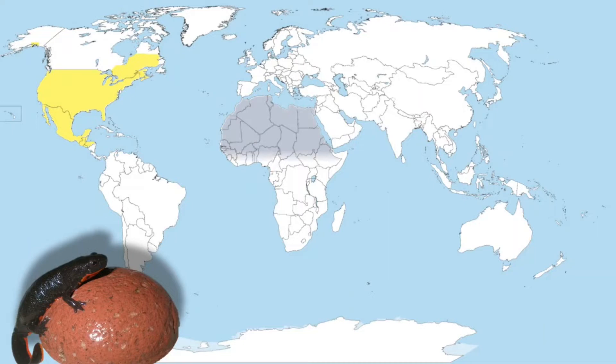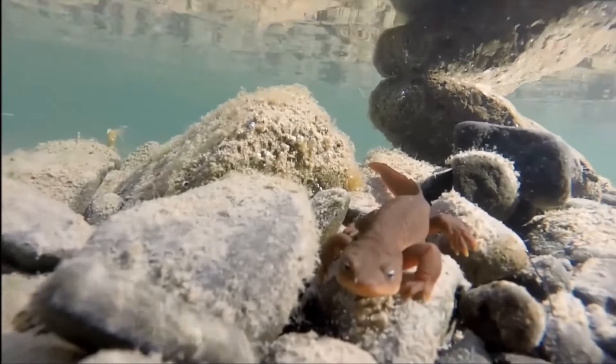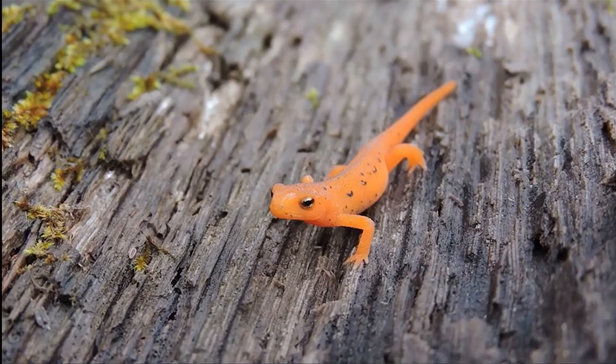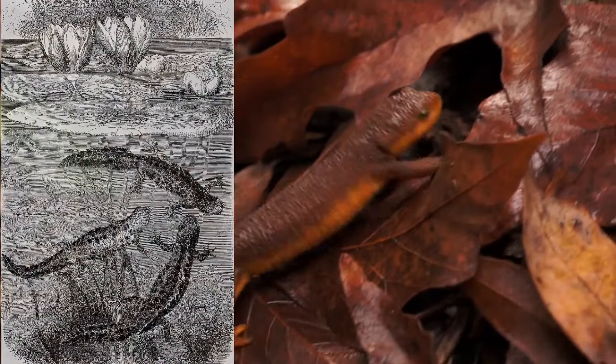Newts are found in North America, North Africa, Europe, and Asia. While the Pacific Newts and the Eastern Newts are the only representatives in North America, most diversity is found in the Old World, in Europe and the Middle East — the group's likely origin.